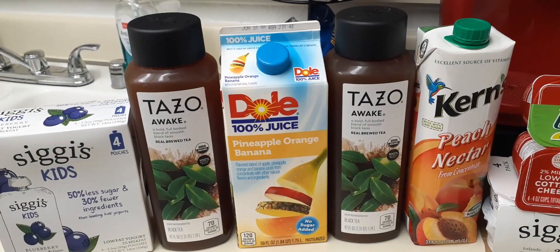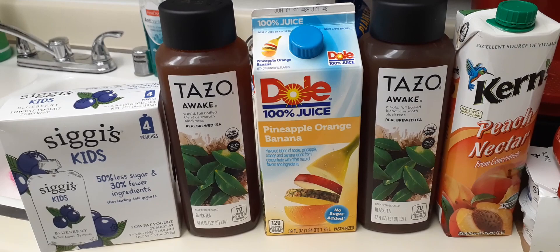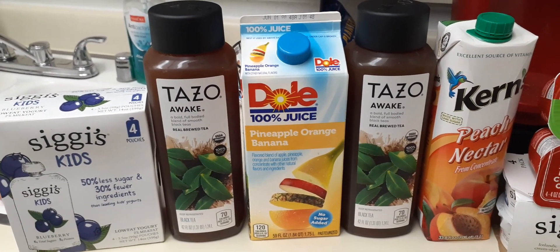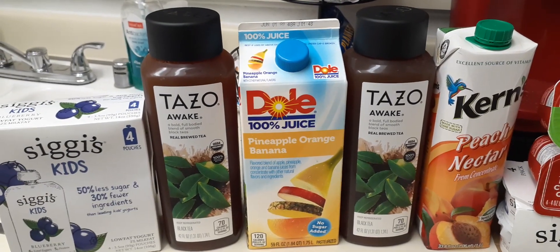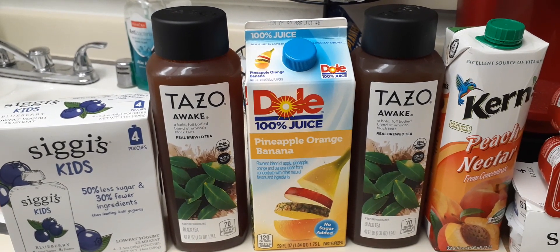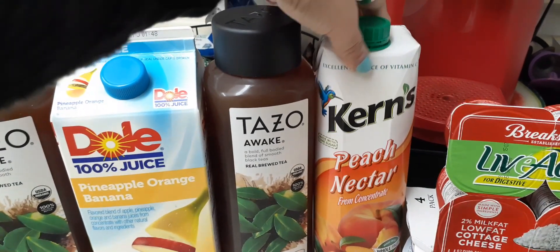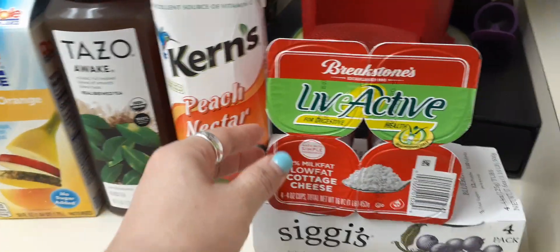Let's get into the next part of the haul. I got some beverages at the 99 — I paid $1.99 for the Tozo Awake, a bold full-bodied blend of black teas, real brewed tea, 70 calories per serving, 1.31 quarts. I also picked up Dole pineapple orange banana juice, 59 fluid ounces, only 99 cents, expiration date June 1st, 2020. And I got the Kern's peach nectar from concentrate, one liter, expiration date June 19th, 2020.